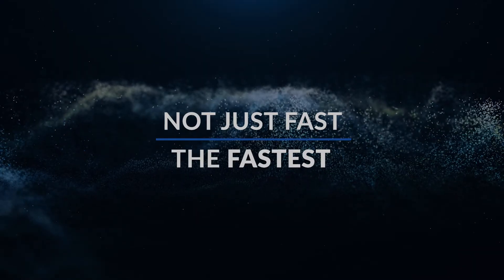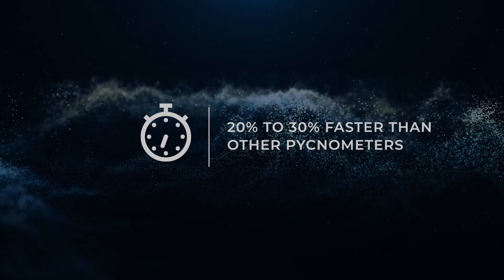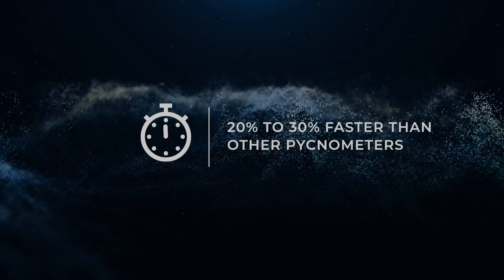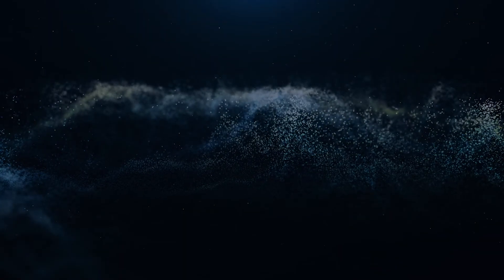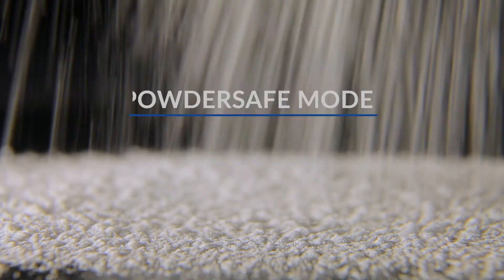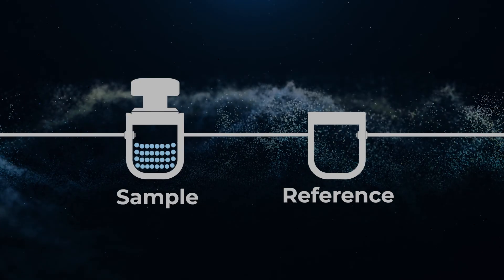A more stable system that equilibrates rapidly and exchanges gas more efficiently leads to shorter run times. Complete measurements 20 to 30% faster than any other pycnometer. Multi-volume inserts allow for the measurement of a wide range of sample volumes with a single system — measure anything from coarse solids to slurries and fine powders. New Powder Safe Mode gives you the flexibility to switch between sample first or reference first filling to prevent dilution.